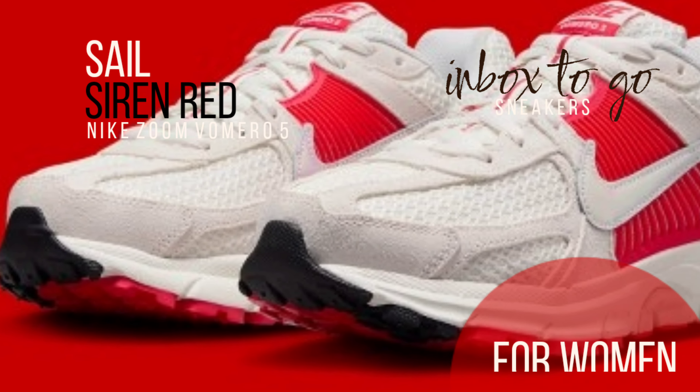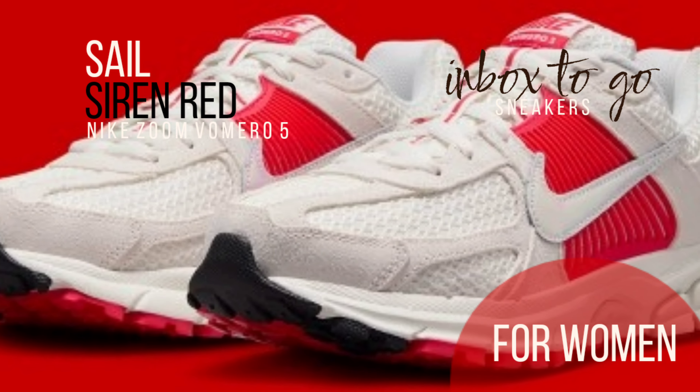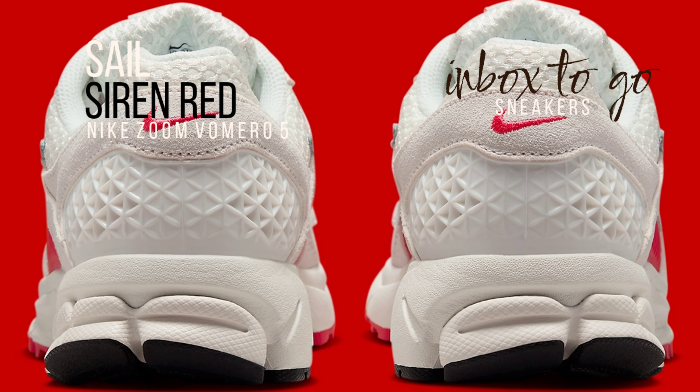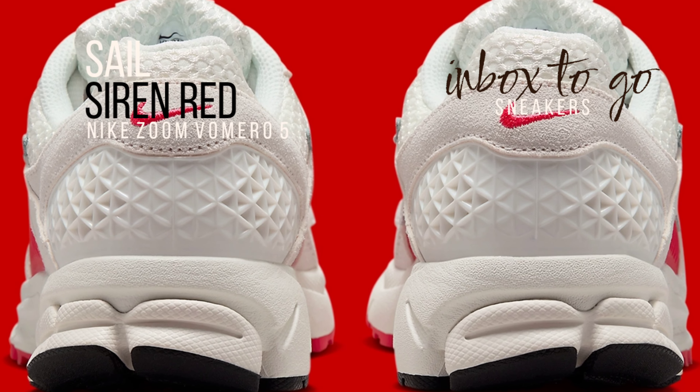With that modified element aside, these rely on the proven Vamero recipe. With the painted TPU cage providing the most noticeable pop, tasteful red patches contrast with the otherwise monochromatic appearance.